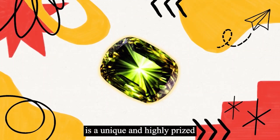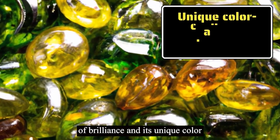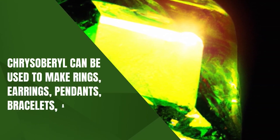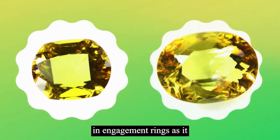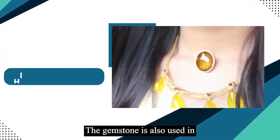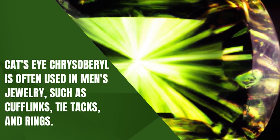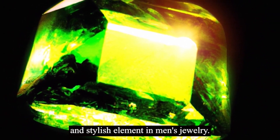Chrysoberyl is a unique and highly prized gemstone used in a variety of jewelry. The gemstone's high level of brilliance and its unique color-changing properties make it an ideal choice for making statement pieces. Chrysoberyl can be used to make rings, earrings, pendants, bracelets, and necklaces. Alexandrite chrysoberyl is often used in engagement rings, as it symbolizes love and commitment due to its unique color-changing property. The gemstone is also used in high-end jewelry due to its rarity and value. Cat's Eye chrysoberyl is often used in men's jewelry, such as cufflinks, tie tacks, and rings, making for a distinctive and stylish element.